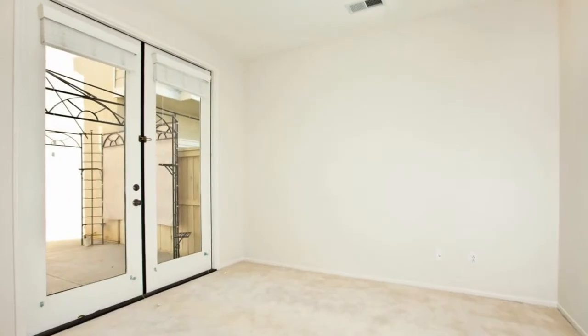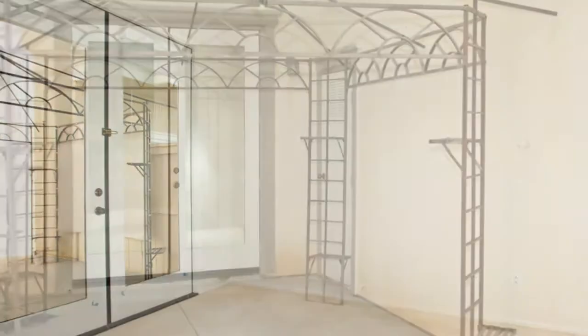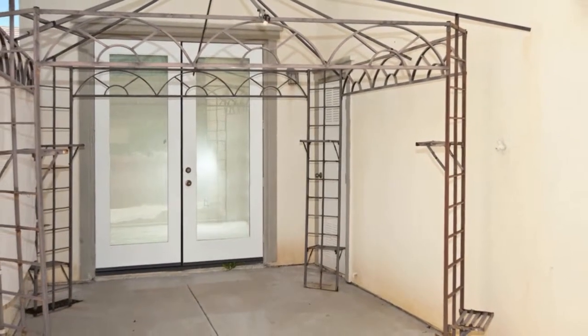The downstairs also offers a beautiful guest suite with French doors leading out to the tropical landscaped patio and an additional bath.